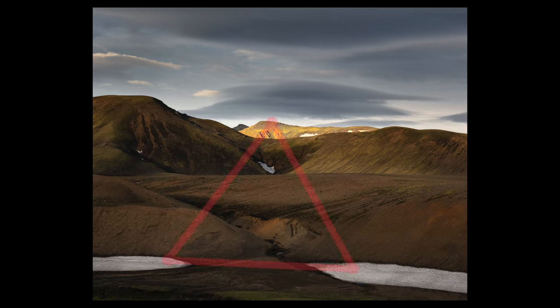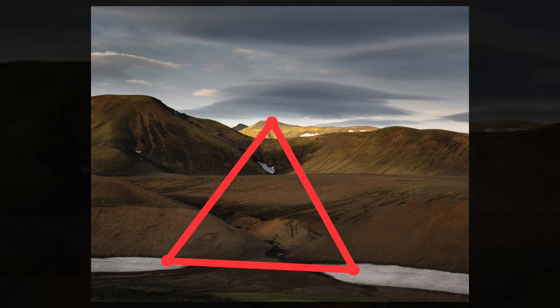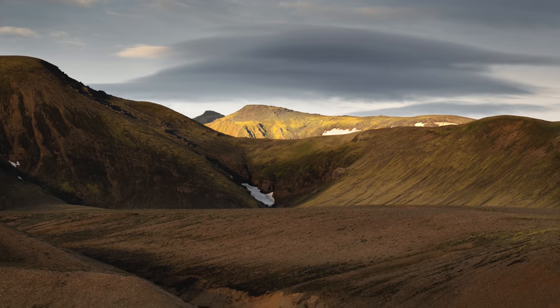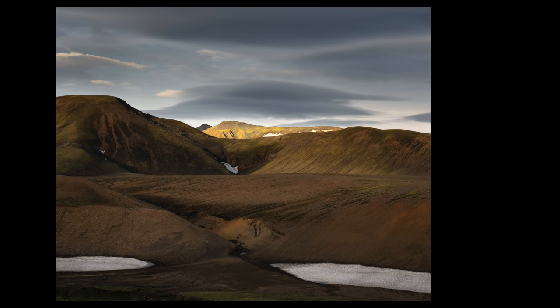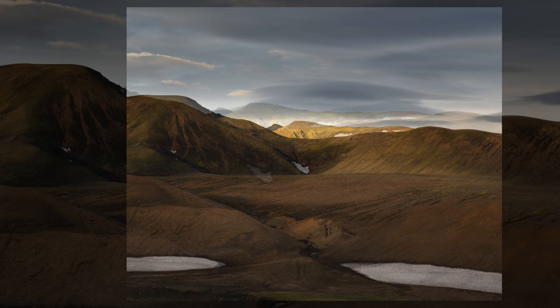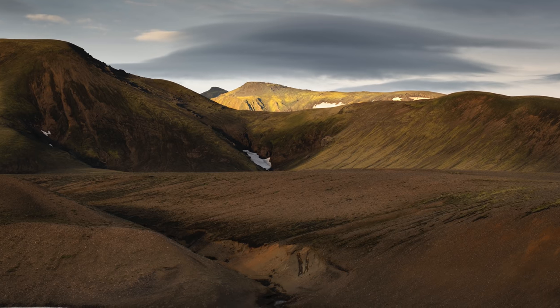It almost forms a triangular shape. When I look at this photograph I first look at the sunlit mountain, then the snow banks, then the sunlit mountain again — my eye bounces back and forth between the three of them. When it came to processing, I really darkened the sky and brought up the highlights in that sunlit mountain so it would be the brightest area in the image and draw your eye there. I particularly like the cloud just kind of hanging over that mountain — it adds another element of interest.